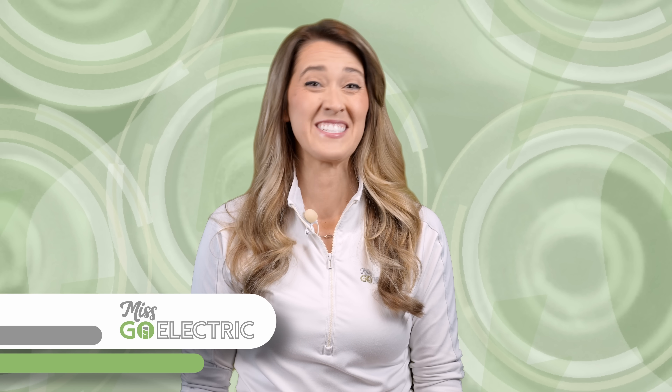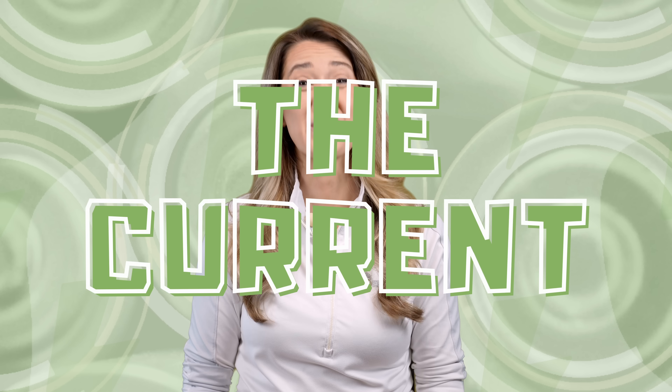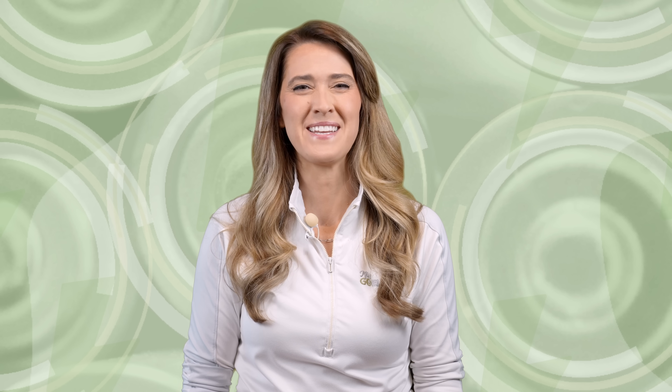Hey everyone, Misko Electric here. Today is Sunday, June 22nd, 2025, and this is The Current, your weekly EV news in about 10 minutes.